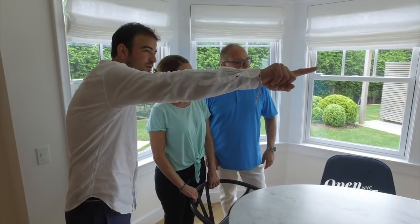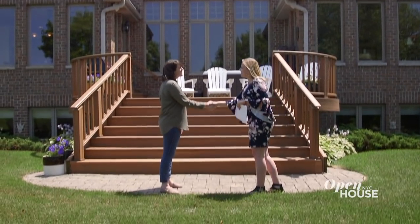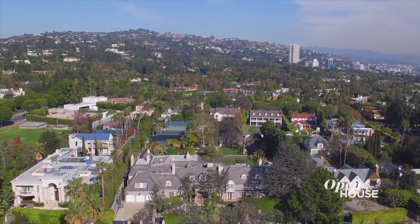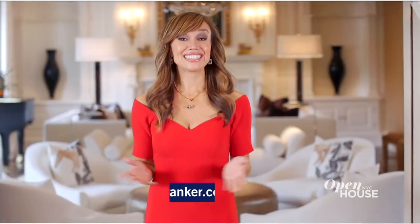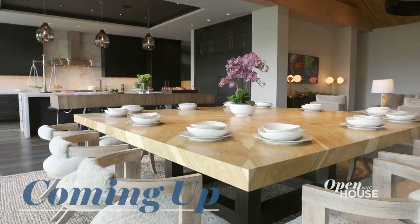I'm 25 years old and I'm already a managing broker. I really believe that speaks to how Coldwell Banker encourages young professionals and gives them all the tools they need to succeed. Coldwell Banker has helped me achieve my goals by offering cutting-edge technology, world-class training, and unparalleled career support. My advice to someone considering a career in real estate is to treat every client like family and never stop learning. Dive in and just be prepared for whatever life may throw at you. To see if a career in real estate is right for you, just head to coldwellbanker.com/careers.